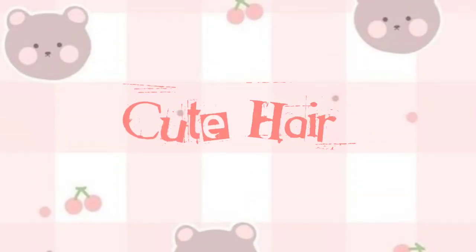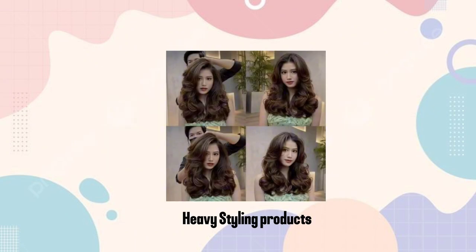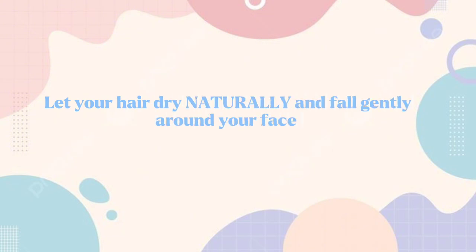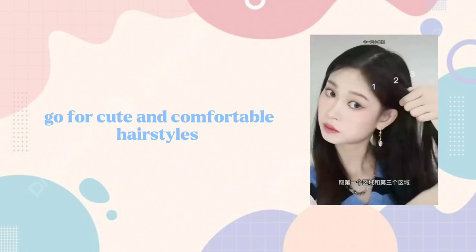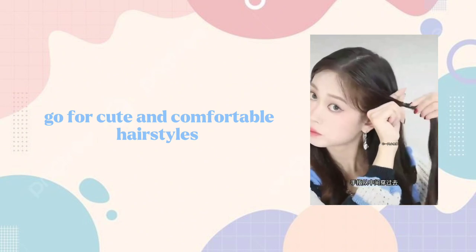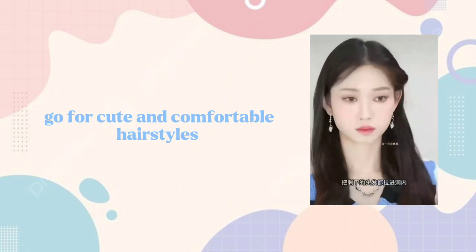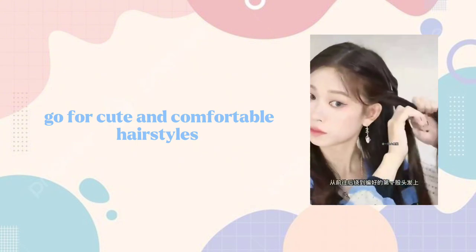Cute hair. When it comes to cuter hairstyles, it plays an important role in embracing your cuteness. Avoid heavy styling products that make your hair stiff and unnatural. Let your hair dry naturally and fall gently around your face. If you prefer styling your hair, go for cute and comfortable hairstyles that suit your face shape and outfit too. The hairstyle shown in the video is easy and cute — you can follow these steps to achieve it.